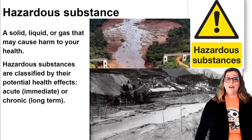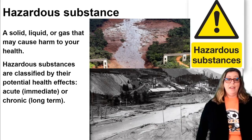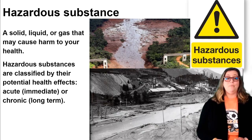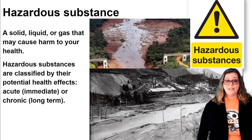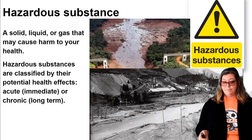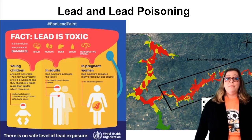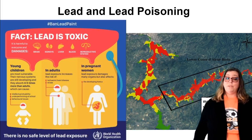A hazardous substance can be a solid, a liquid, or a gas that causes harm to your health. Hazardous substances are classified by their potential health effects. Acute effects could be immediate concerns to your health, and chronic effects are things that can harm you for a long time. For the Bunker Hill Superfund site, lead poisoning is a big hazardous substance. Lead can be good for some things, such as a pencil or an X-ray protection vest.